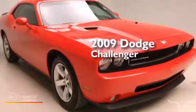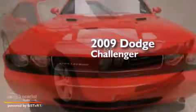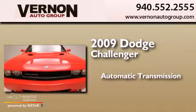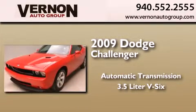This is a 2009 Dodge Challenger. This coupe has an automatic transmission and a 3.5 liter V6.